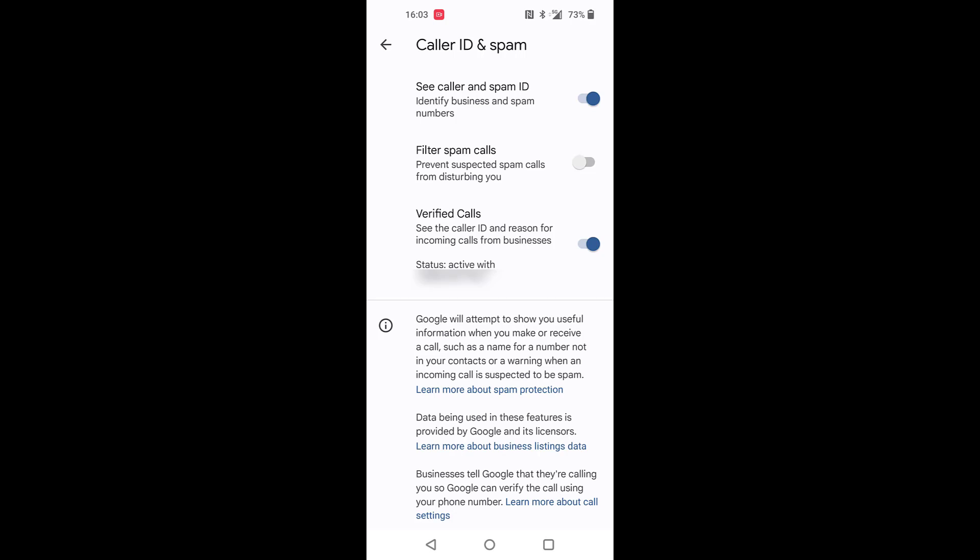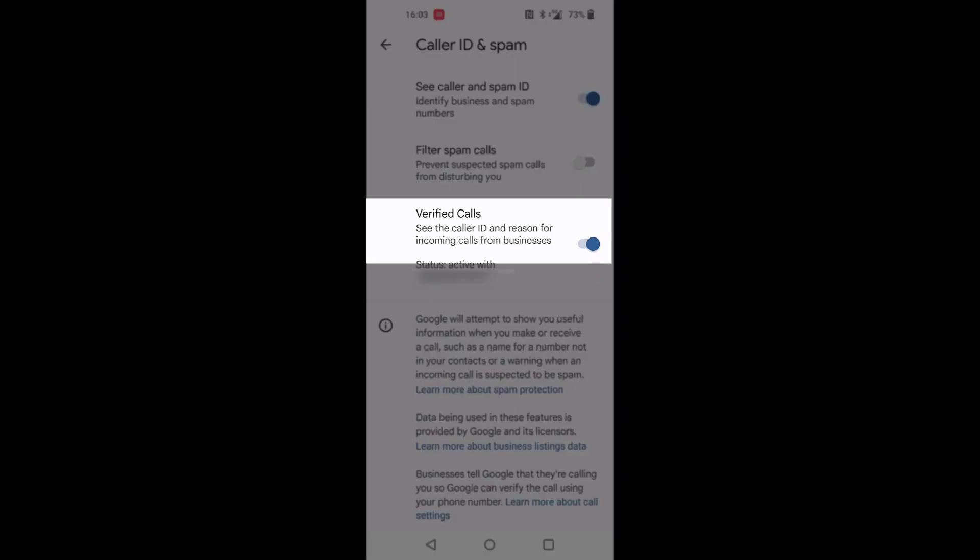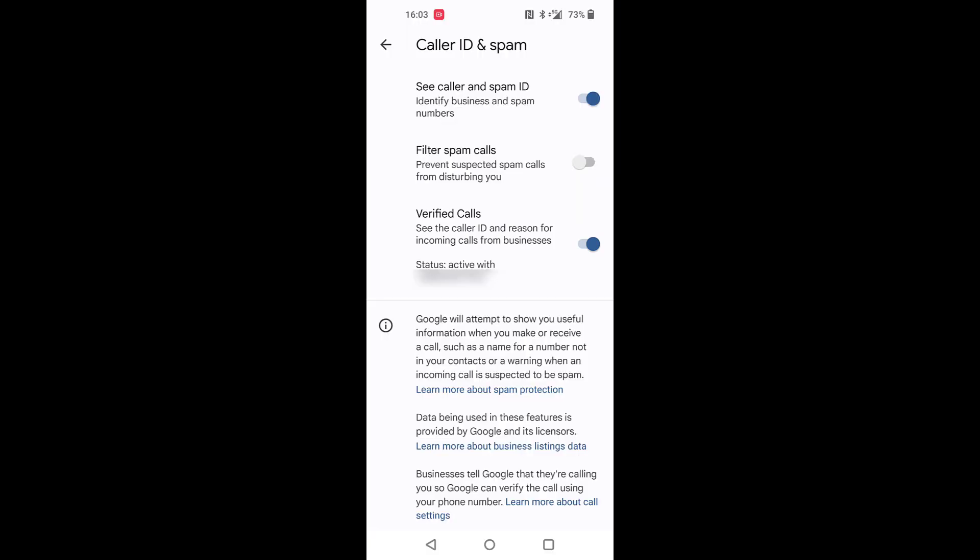Personally, I just prefer to keep it off so I can make that decision myself. Then the third setting is Verified Calls — this is the newest feature. It probably doesn't work in Europe so well yet, but basically it will...